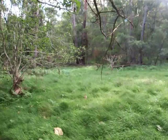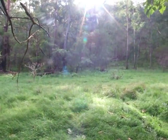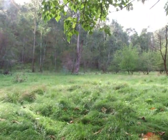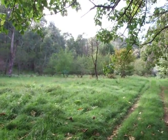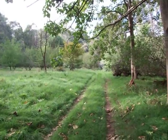All of this open space that Catherine used to call the daddy paddocks — before the blackberries were removed — is still in beautiful condition and has greened up very nicely.